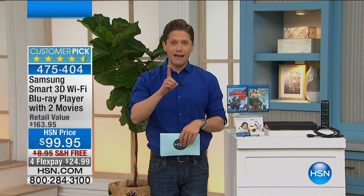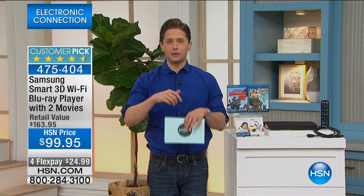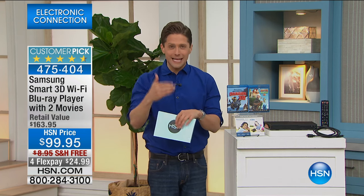A Blu-ray player has Wi-Fi smart capabilities, meaning you can stream Netflix and Hulu. You could be like me and stay up way too late watching House of Cards when you should be sleeping before you have to go to work. You also get 3D capabilities with this model if you have a 3D TV.